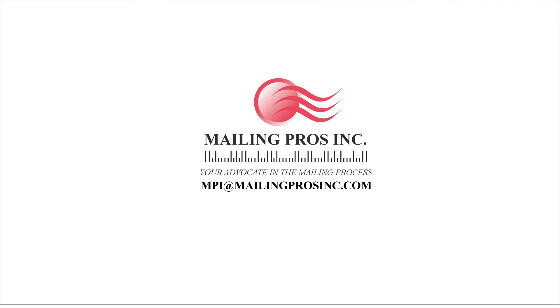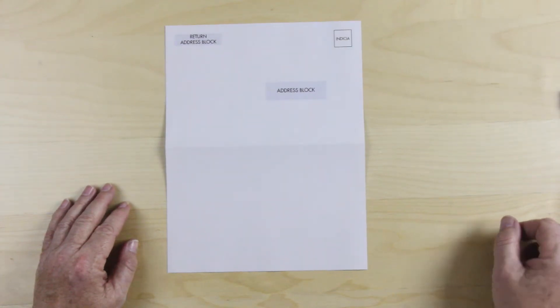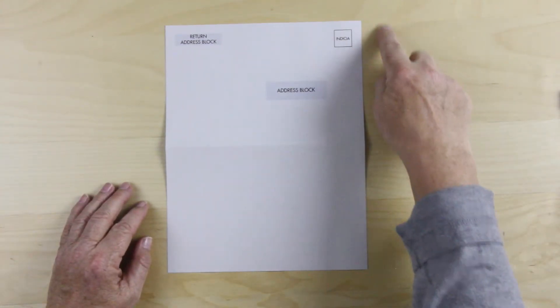Please be advised there are numerous different ways to produce folded self-mailers. We have restricted these templates to include the types of folds and formats most used by our clients. This is two panels, one fold, eight and a half by eleven.